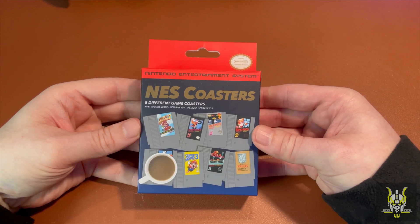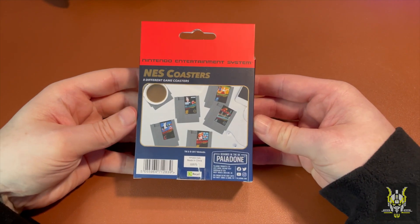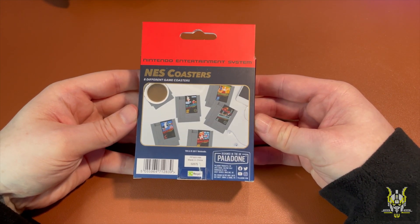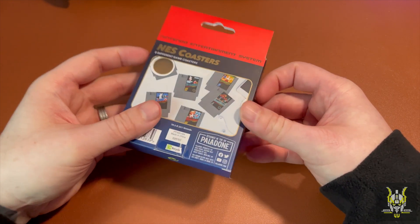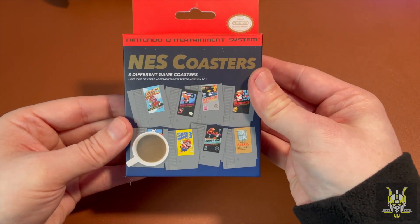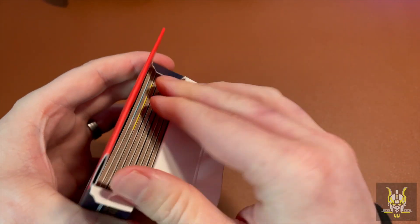So these coasters are officially licensed by Nintendo and as you can see here there are a few different game cartridges in the picture. So let's open them up and have a look to see what we get.